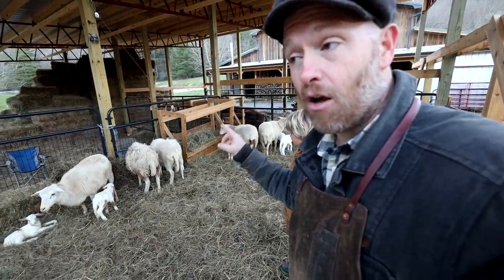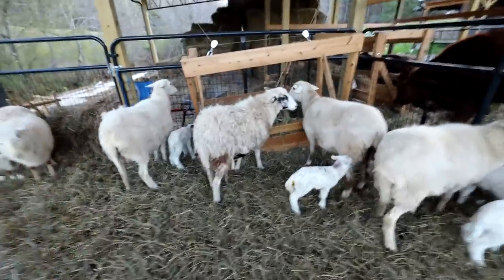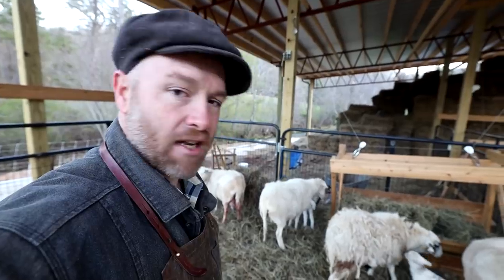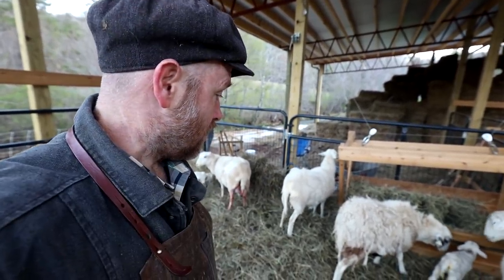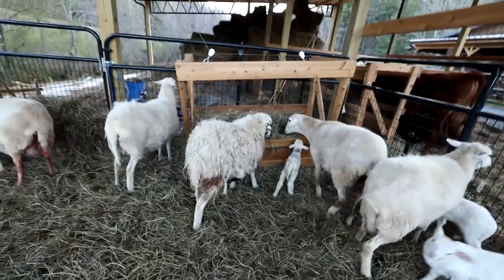We've still got one ewe to go if she's pregnant. Bendy, are you pregnant? She's kind of not been in ideal health - she didn't lose her coat over the summer. Well, it's certainly not the only indication of somebody that's not going to thrive here. We're going to see how she does with her babies if she's not pregnant.